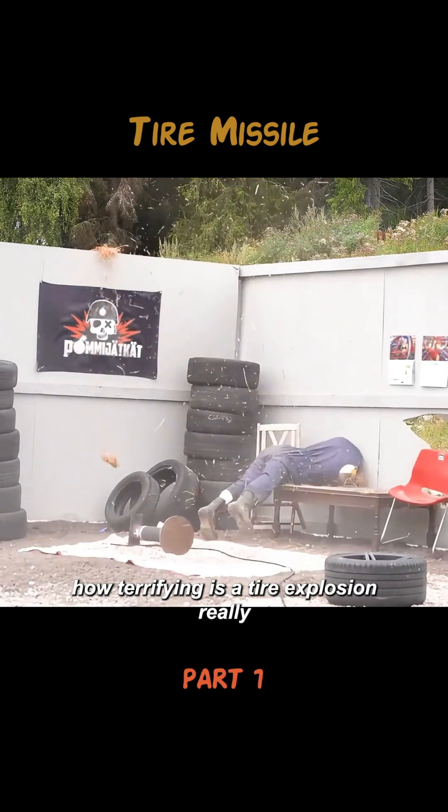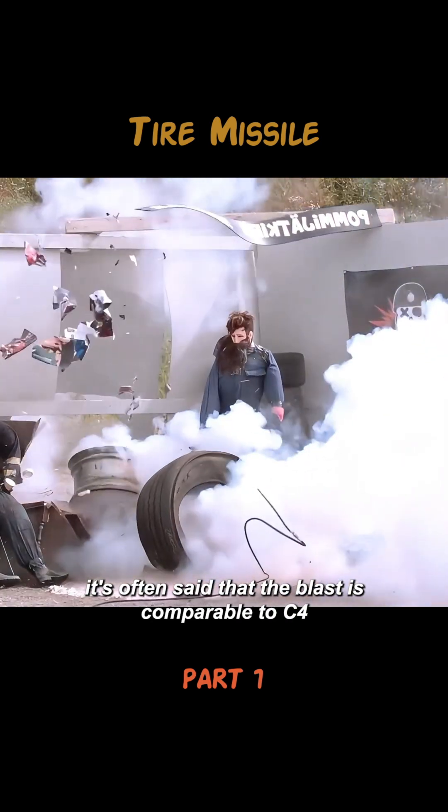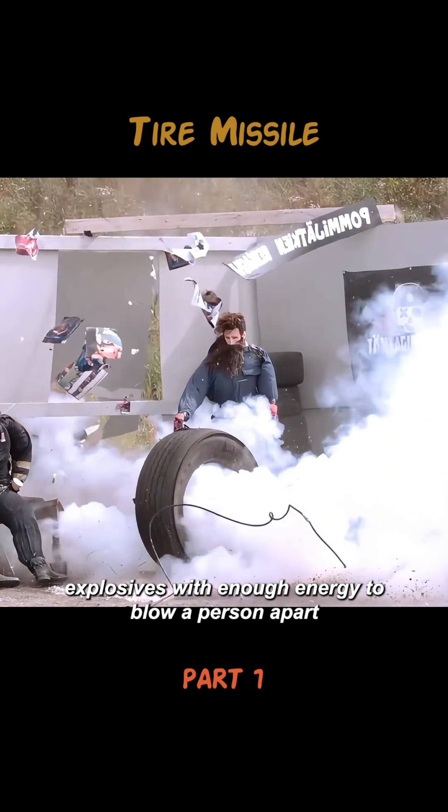How terrifying is a tire explosion, really? It's often said that the blast is comparable to C4 explosives, with enough energy to blow a person apart.